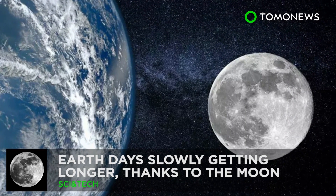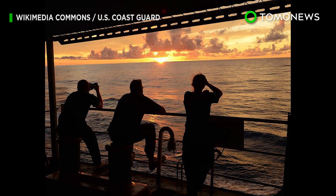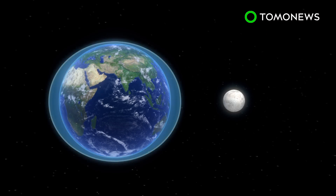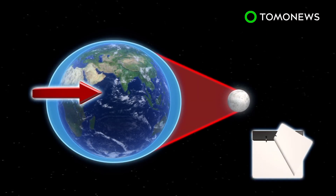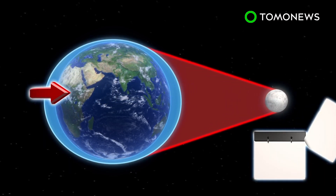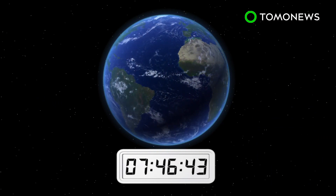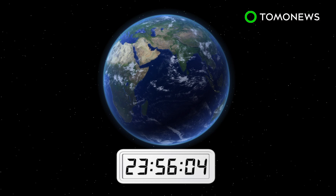New research shows that days on Earth are getting longer as the Moon slowly spirals away from us. Due to gravitational forces between Earth and its satellite, the Moon moves away at a rate of 3.82 centimeters per year, causing our planet's rotation to slow. According to NASA, Earth currently completes a full rotation on its axis every 23 hours, 56 minutes and 4 seconds.